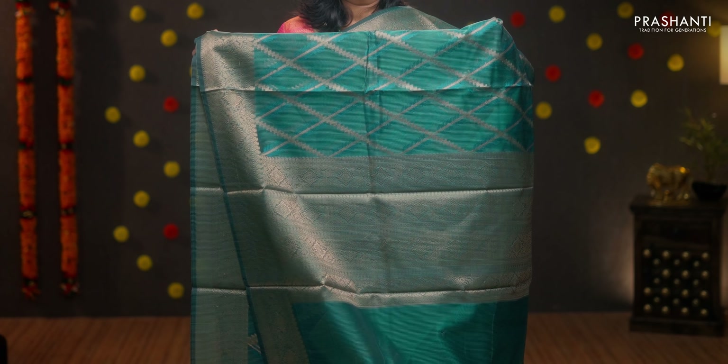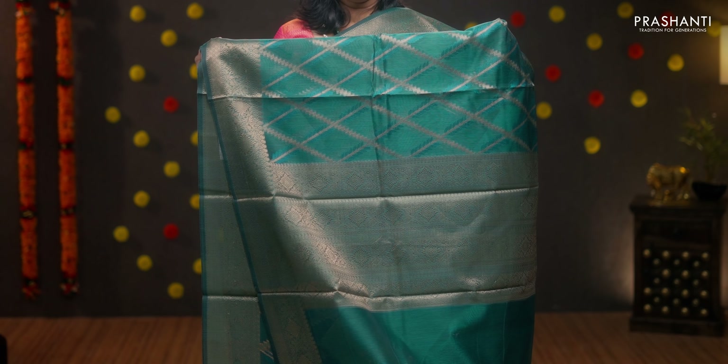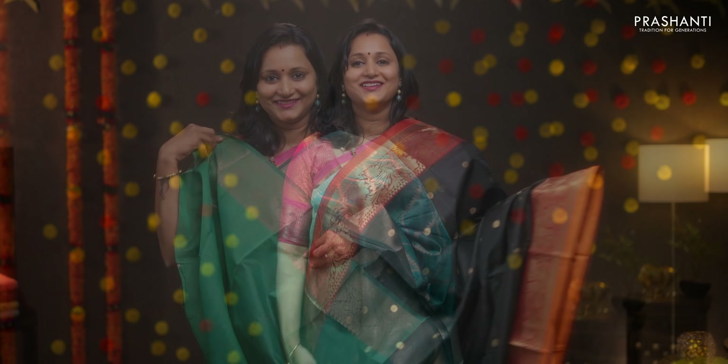Peacock green, another gorgeous colour with antique zari borders. Cross weaves in a diamond pattern in geometric style running throughout the body. A rich Banarasi style self pallu in antique gold and a plain blouse in green, priced at Rs.1860.